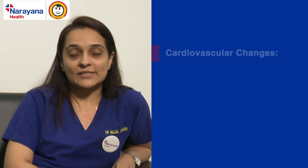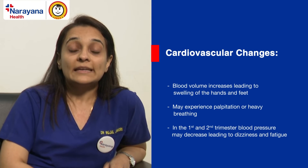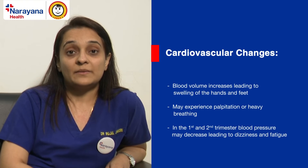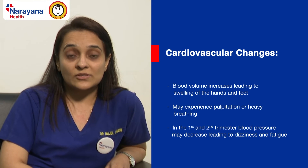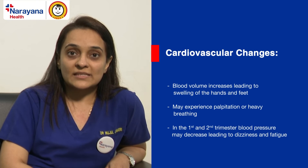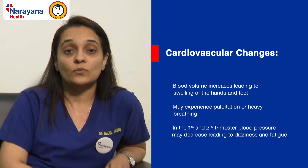Then there are cardiovascular changes — changes in the heart. First of all, blood volume increases. This excessive blood volume can lead to swelling of the feet and hands, which most women experience. There is also an increase in the work done by the heart, because the heart now has to pump blood to the growing uterus and fetus. So your heart rate will increase, you may feel palpitations even climbing a flight of stairs, and you may start breathing heavily, because your cardiac output and cardiac work have increased.